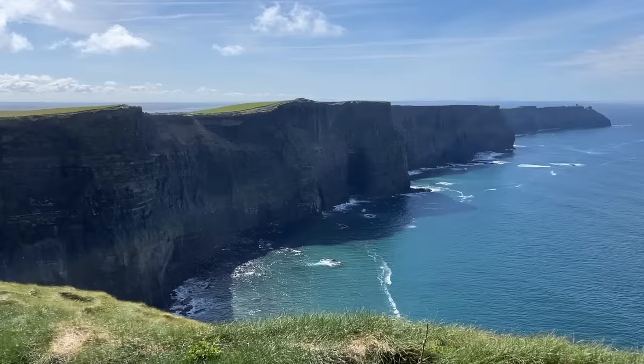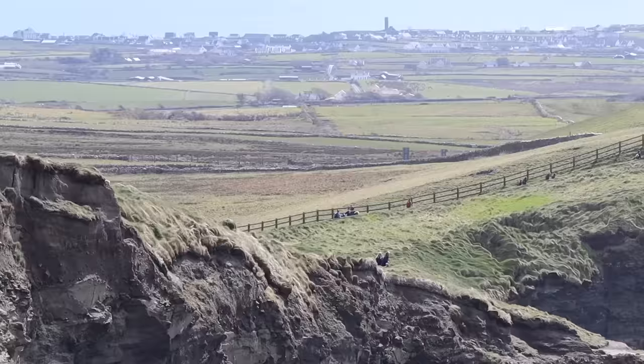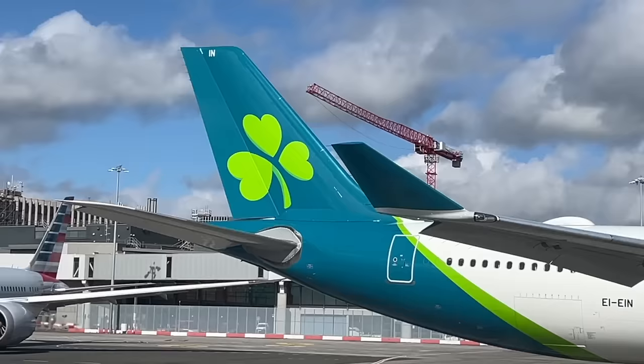Just landed. I'm glad that I'm not on Ryanair to visit Ireland, because I know Ryanair is the biggest carrier from Ireland. I'm glad I flew Aer Lingus today. I'm going to spend two days sightseeing around the island, go to the cliffs and other cities, and then we're back on Aer Lingus again to fly to Toronto.